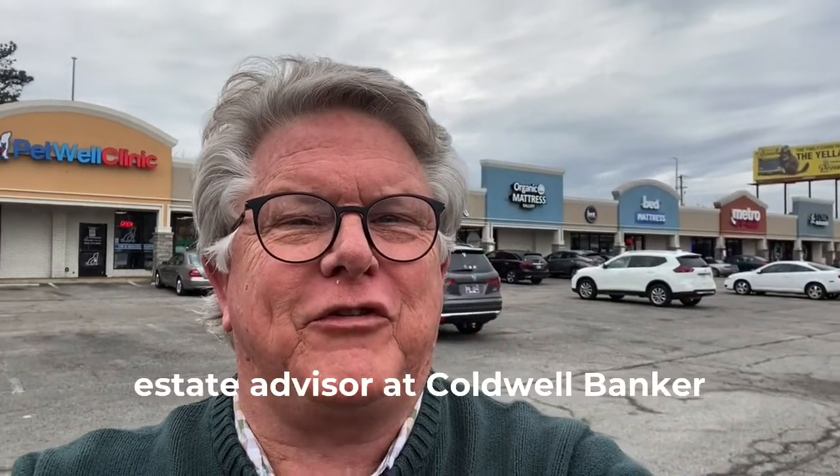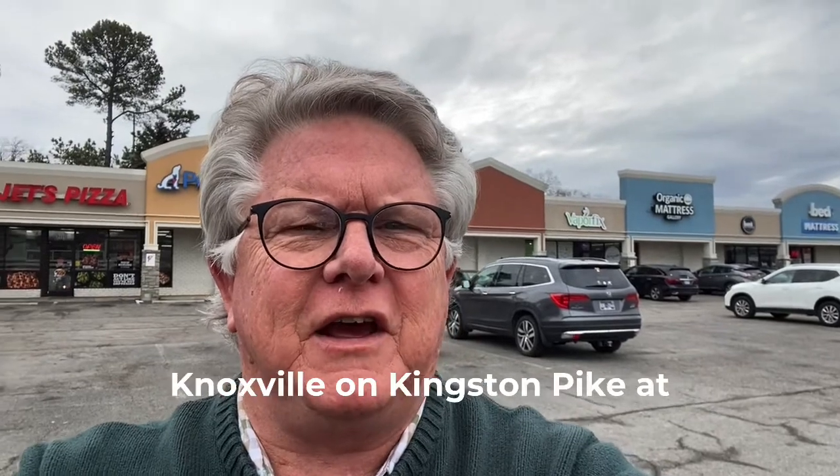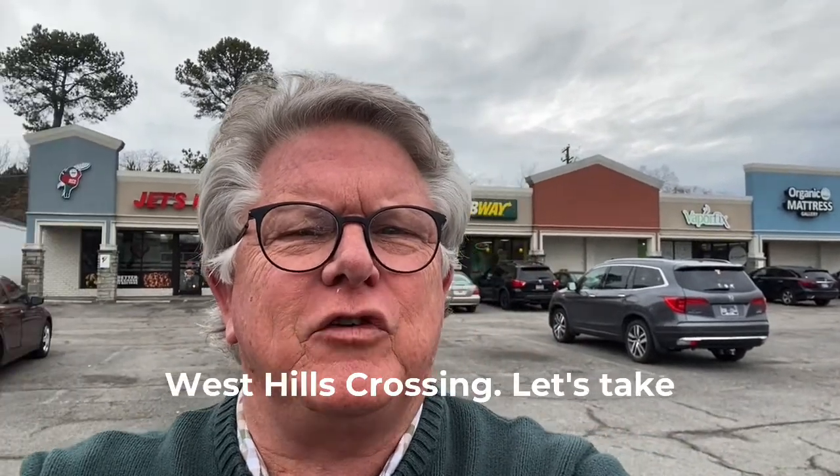Hey, this is Greg McKay, your real estate advisor at Coldwell Banker Wallace. We're out here in West Knoxville at Kingston Pike at West Hills Crossing.